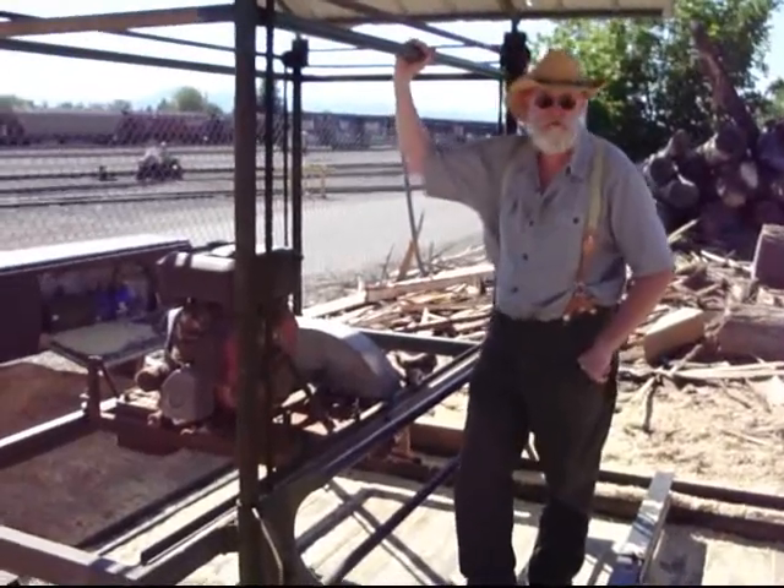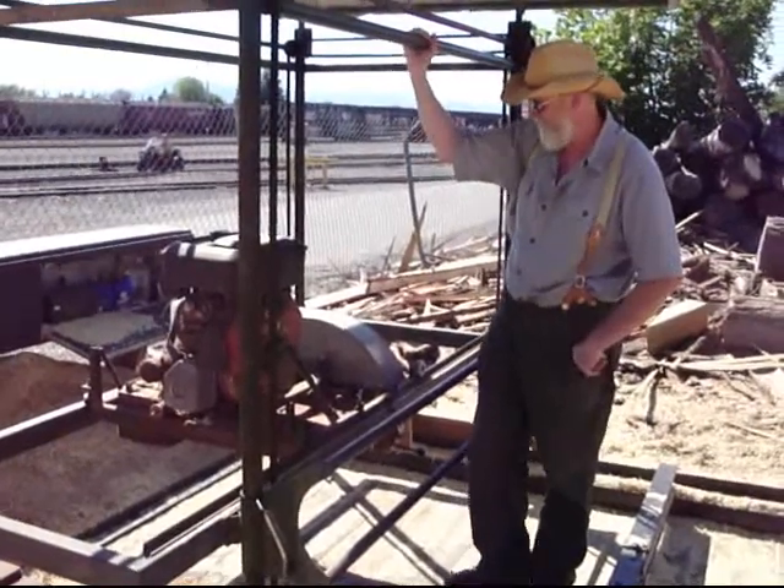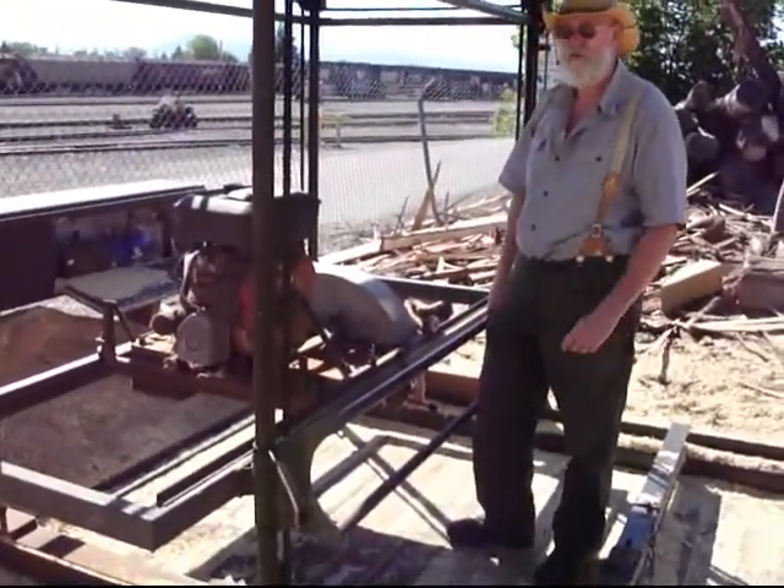My name is Mark Vandermeer and I've got a small saw mill in Missoula, Montana. This is the mill right here. It's a real simple machine. It's called a Brand X. It's a swing saw.